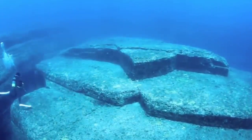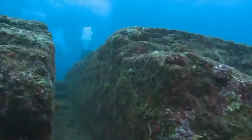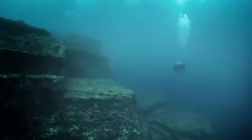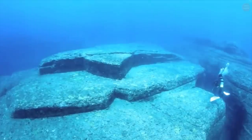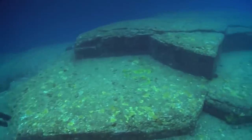Many people think it's remains left behind by a long-lost Pacific civilization, but experts do tend to think it's more likely to be created naturally, similar to the Giant's Causeway in Northern Ireland that consists of interlocking basalt columns formed by a volcanic eruption millions of years ago. And it's hard to know what to think because it really does look intentionally built — there are arched entrances, narrow passageways, and angles that seem perfectly positioned at 90 degrees.